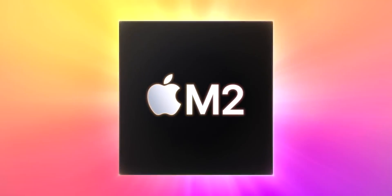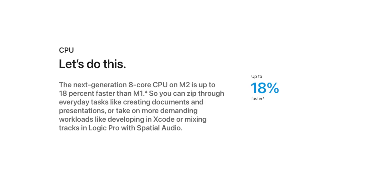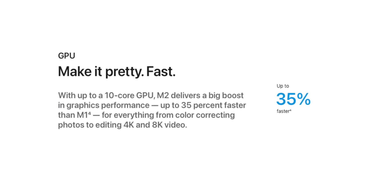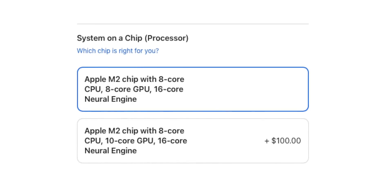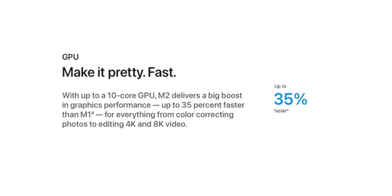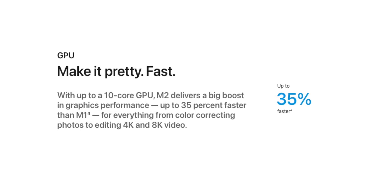Let's start with why we're talking about this in the first place: the M2 chip. Apple is quoting 18% faster CPU performance and up to 35% faster GPU performance. These are great numbers, but some of this comes at an added cost — you need to spend an extra $100 to get the 10-core GPU M2 chip to make the most of that 35% increase in graphical performance.